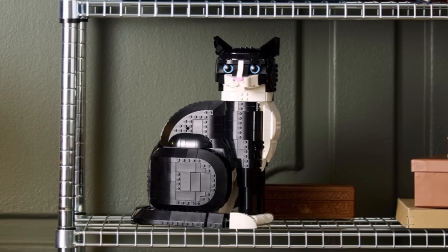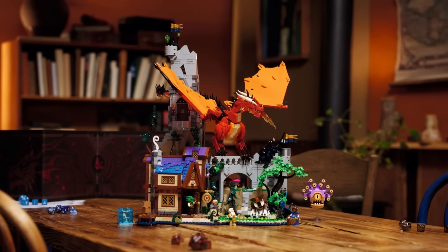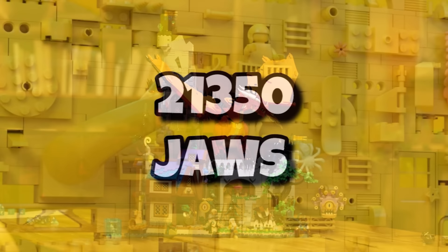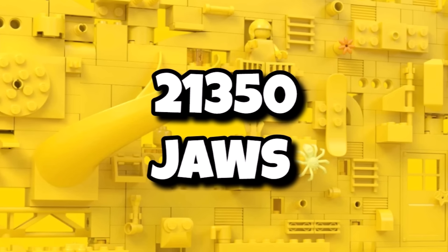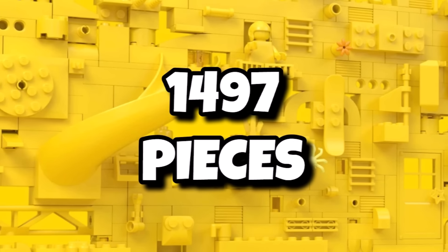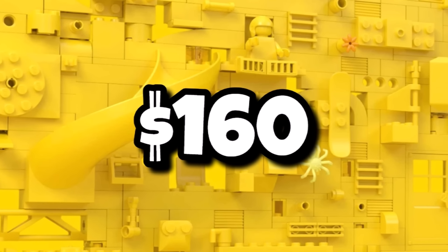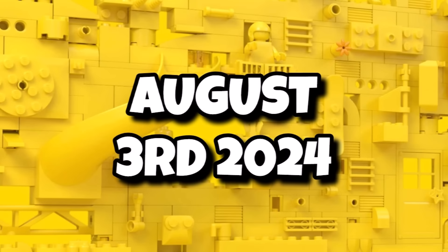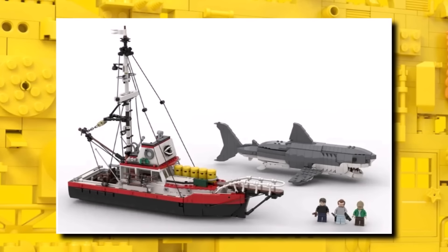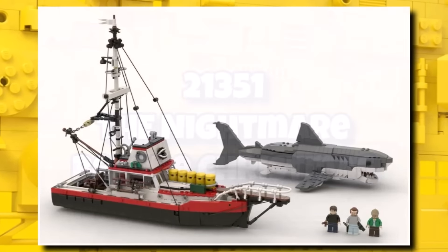Now on to LEGO Ideas, where we saw the Cat as the most recent reveal, which has definitely gone down as a success, as well as the Dungeons and Dragons set which launched back in April — it's been a great year for LEGO Ideas. They're going to be coming quick and fast as 21350 will be LEGO Jaws as the next LEGO Ideas set, coming in with 1,497 pieces. It should be retailing for $160 or £140, launching very soon on August 3rd, 2024. Limited details are known about the set itself — could it be a diorama? Could it include a sound brick? We'll just have to see, but it is coming in August.